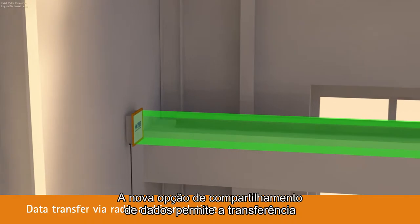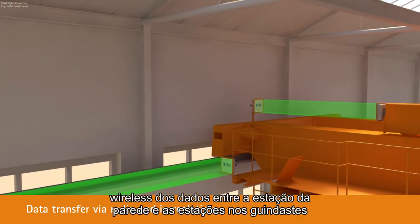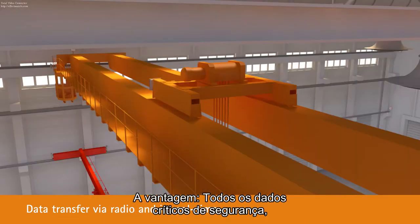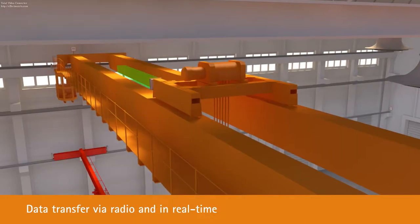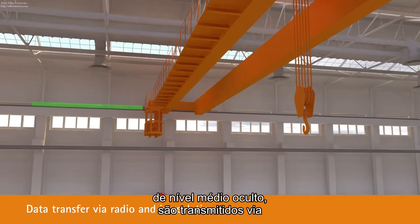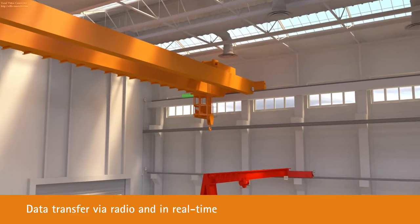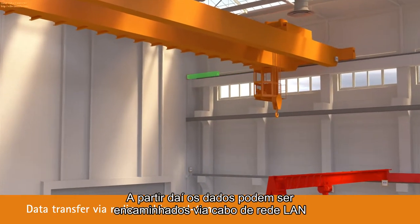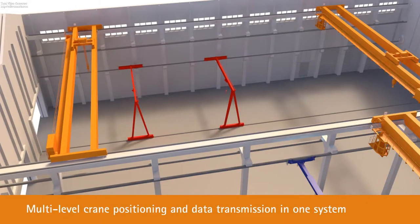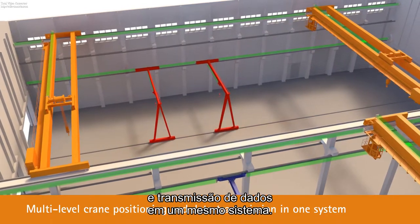The new data throughput option enables the wireless transfer of data between the wall station and the stations on the cranes. Your advantage: all safety-critical data, such as the position of a trolley on a concealed mid-level crane, is transmitted wirelessly and in real time to the wall station. From there, the data can be forwarded via a LAN cable. That means you get dynamic positioning and data transmission in one system.